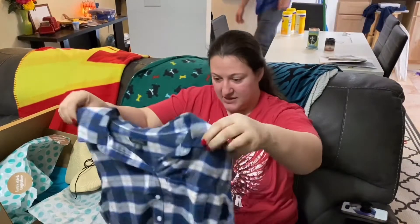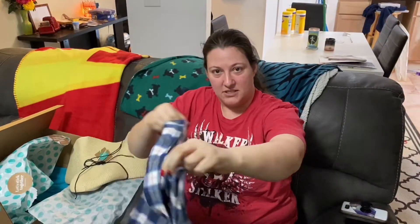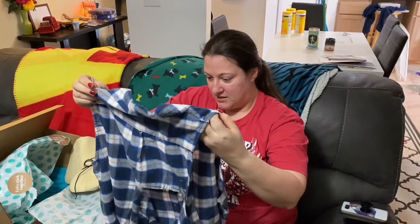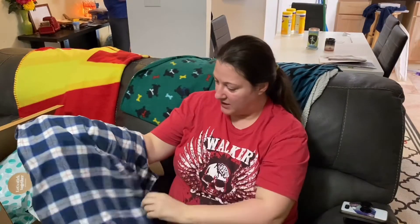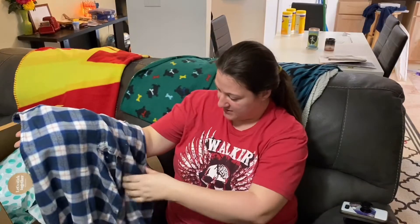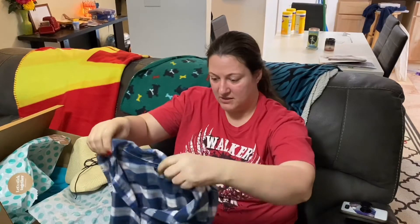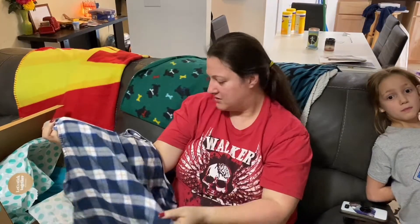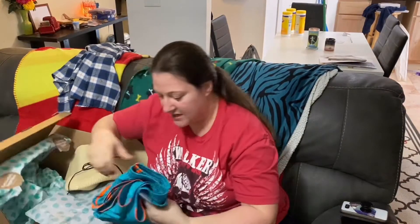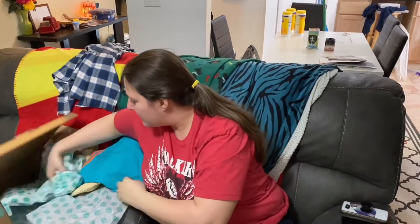So this is my first thing from ThredUp that is worthless — it's got a big old tear in the back. Everything else I've gotten so far has been really good quality, but this is ripped all over the place. I don't understand how they could even sell this. There's a hole up here, so there will be a message going into ThredUp about this, because this is not cool. Our last thing in here is a pair of shorts — just some workout shorts. So that's all in that box.